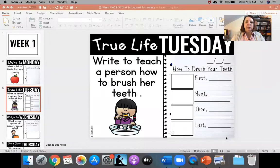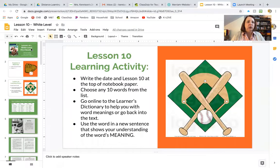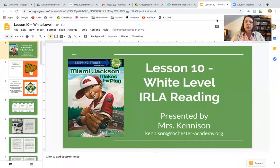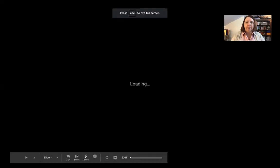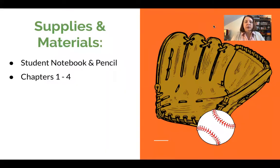The assignment for today and tomorrow is to work on those context clues, and you're going to be investigating and looking at the words that you want to choose. This is Lesson 10 of the White Level Reading. Our supplies and materials are going to be your student notebook and a pencil, and chapters 1 through 4 of Miami Jackson Makes the Play — I've included those right here in the presentation.